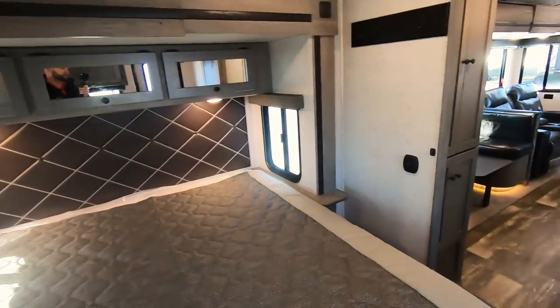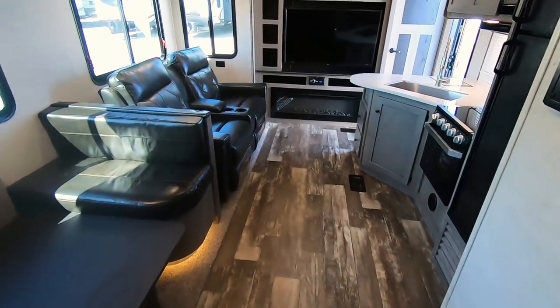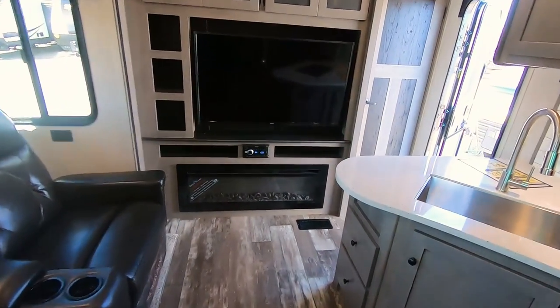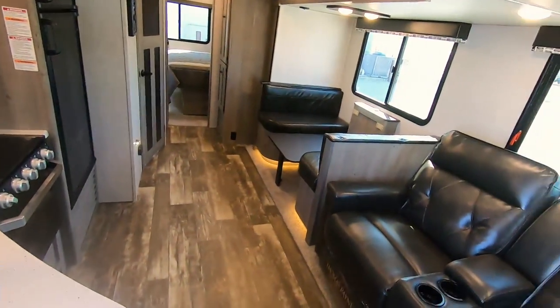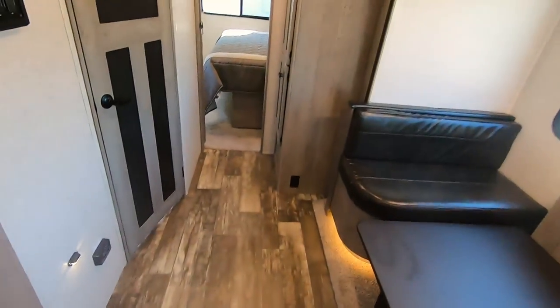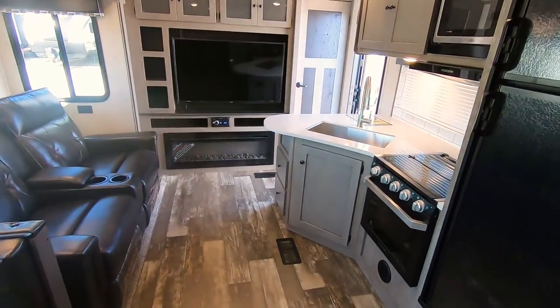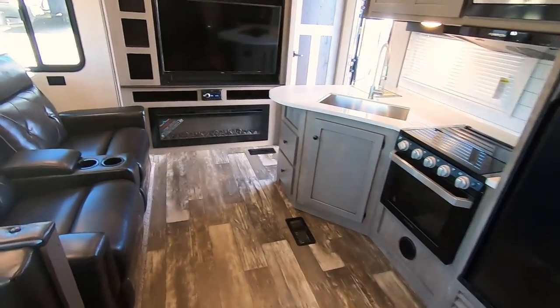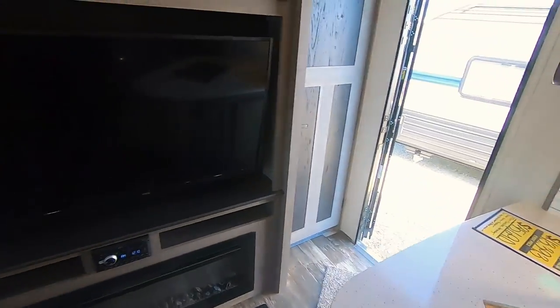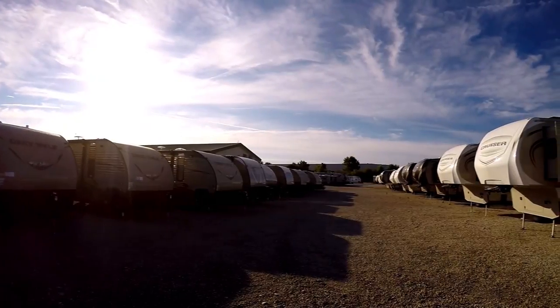So once again everyone, this is a 2020 Keystone Outback 324 CG. This is the top of the line for the travel trailers we carry — they're heavier, this one being almost 8,000 pounds unloaded. But if you've got a really big half-ton you could pull it; just check with your dealer or with us beforehand. Once again, this is Paul Sherry RVs in Piqua, Ohio — Exit 83 off of I-75. Come visit. Shopping for an RV can be very difficult with so many makes and models to choose from.